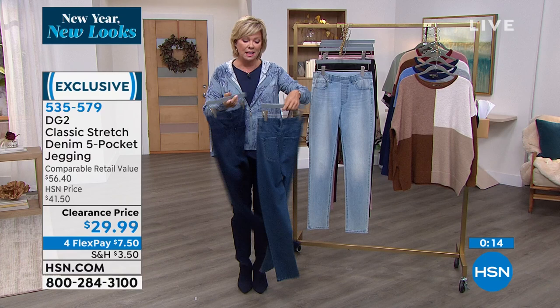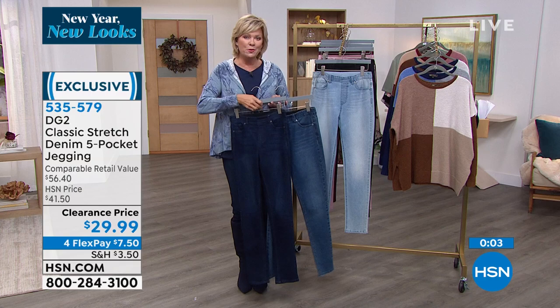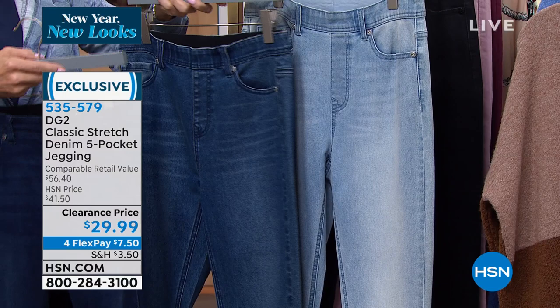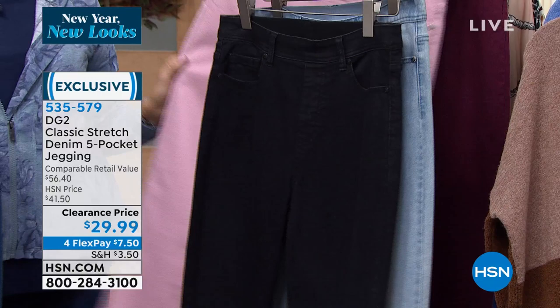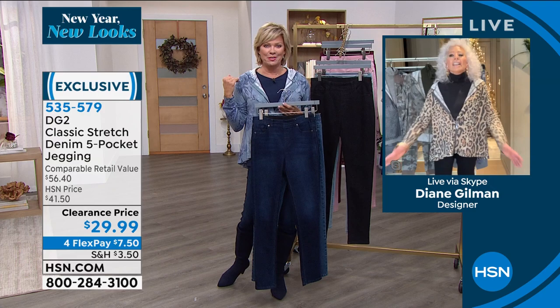If you could jump over to hsn.com, it's definitely the fastest way to get your choice in color, size, and length, put it in your basket and check out. We have deepest indigo, midtone, chambray, black, and a few dozen left in soft blush — we did sell out of the wine. Item number 535-579 is the clearance-priced jegging. This is a dream moment for sure.